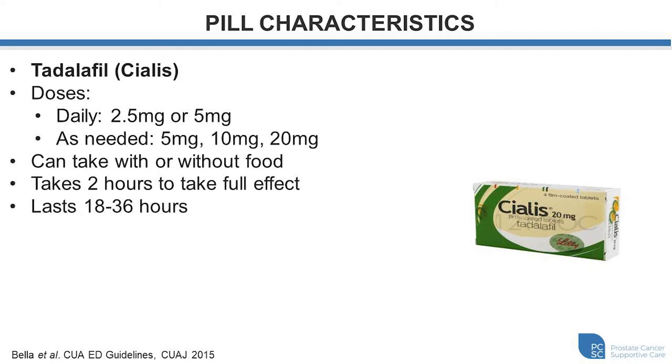If you're going to take Tadalafil on a daily basis, we recommend either two and a half or five milligrams per day. The medication will always be in the system and the system will be primed to achieve an erection whenever desired. For on-demand dosing, you can use either five milligrams, ten milligrams, or a twenty milligram dose, depending on your needs.